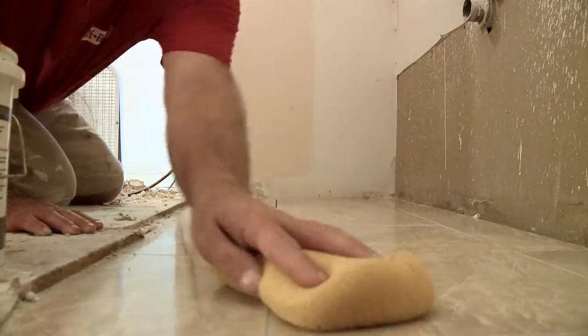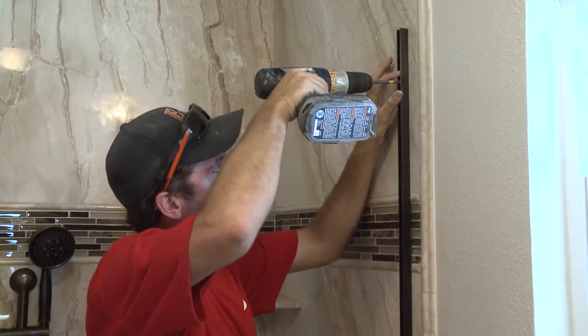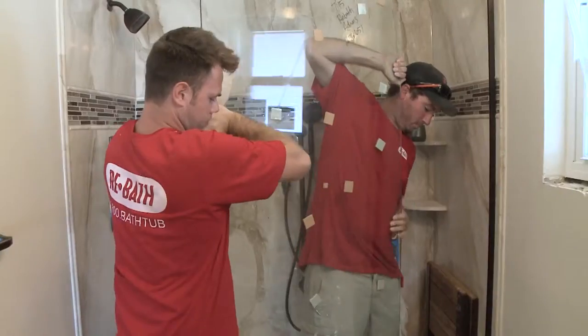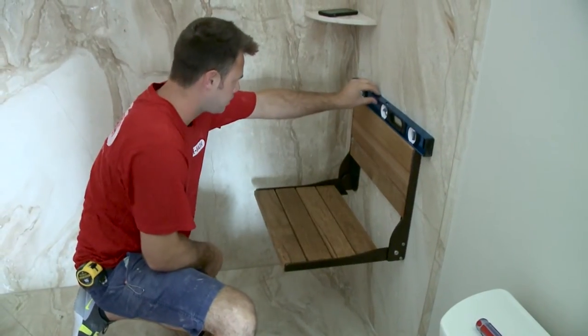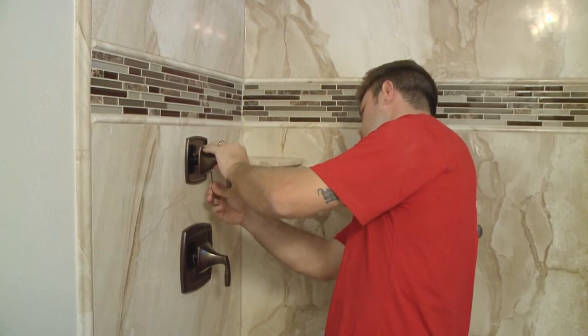How about the master bath? There are a couple of things we did special for Michael because we wanted to make it easier for him with any mobility issues. We're installing some decorative grab bars to make it easier for him to get in and out of the shower. We're also putting in a special folding seat and a handheld shower so he can bathe himself without having to stand up. You guys have really thought of everything — thank you to everyone that was a part of this.